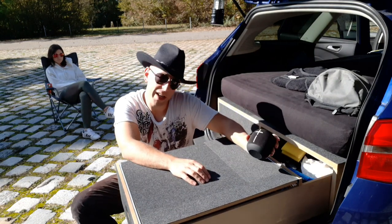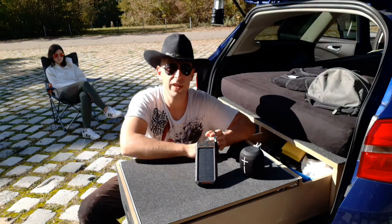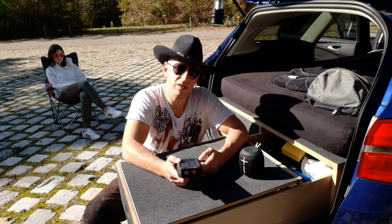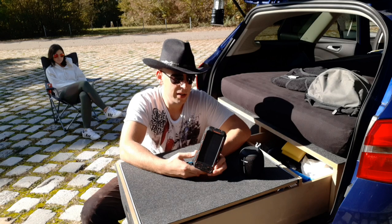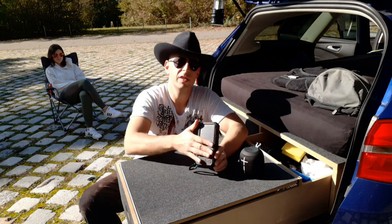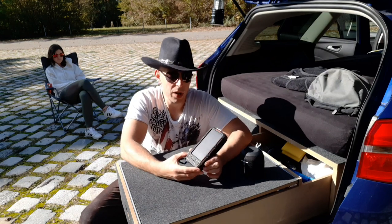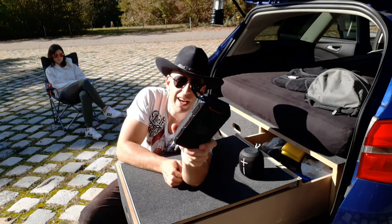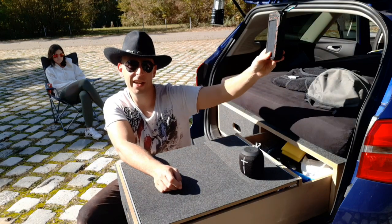Und wenn beim Wonderboom der Saft ausgeht, braucht man noch eine vernünftige Powerbank – ab 20.000 mAh aufwärts würde ich empfehlen. Hier haben wir die Power-Ad, die verlinke ich euch auch noch unten. Das Schöne daran ist, sie hat Solarzellen. Der Hersteller schreibt, dass die Solarzellen eigentlich nur für den Notfall sind. Hier sieht man, es hängt auch ein Karabiner dran – den hänge ich mir auch hier oben ans Auto, dann hängt er in der Sonne und lädt sich.